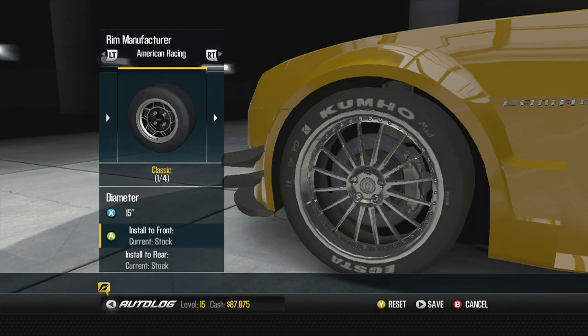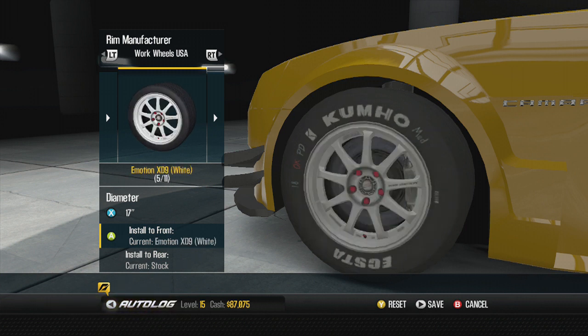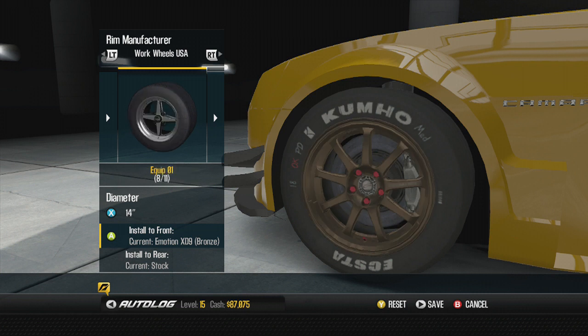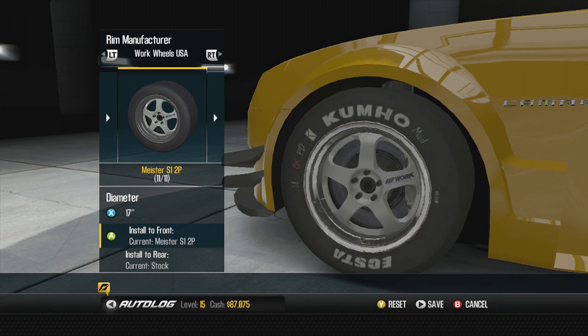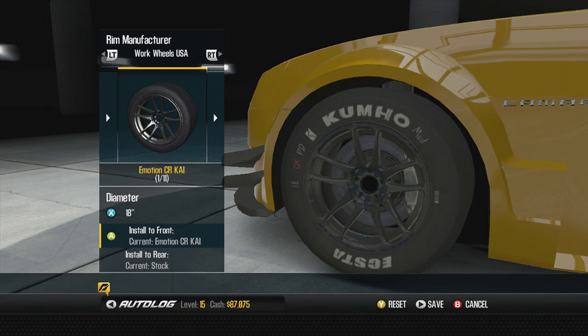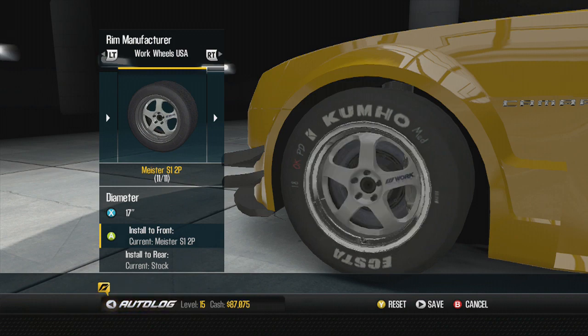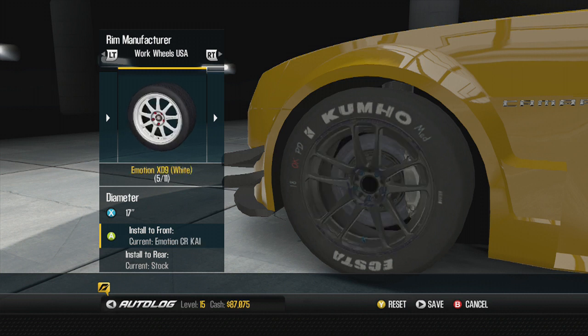For visuals, rims first. Torque thrust, advance fives... no. Work Wheels - ooh those look dope! Maybe 18s for this. The Workmeisters only go up to 17s unfortunately. These emotion rims - can we go 18s? Yeah we can go 18s. Actually I'm feeling 19s on this thing, front to back.